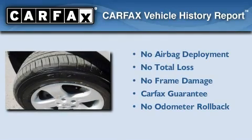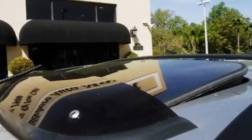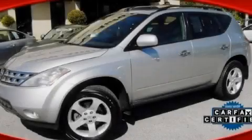Not to mention that this crossover qualifies for the Carfax buy-back guarantee. This automobile won't last long at this price. Call and arrange a test drive now.